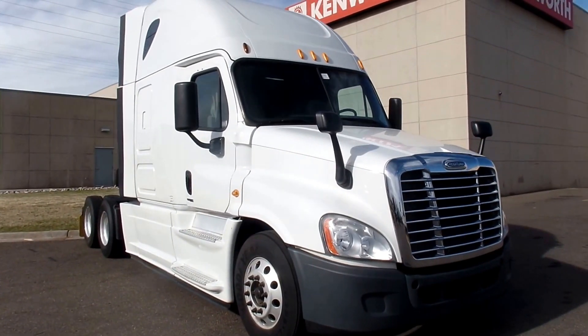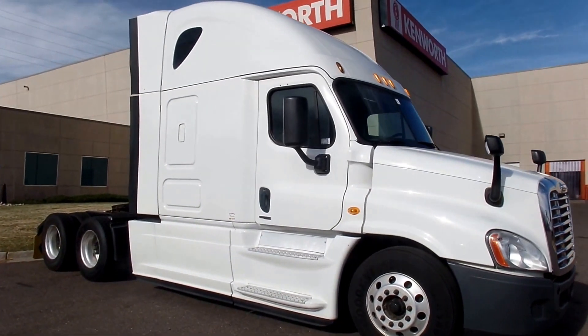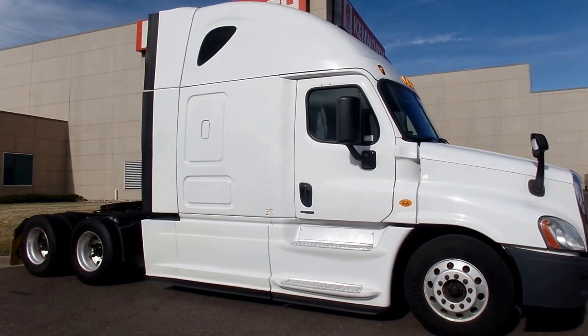Good afternoon, Truck Hunters. MHC Kenworth Denver here, showcasing one of our multiple 2014 Freightliner Evolutions.